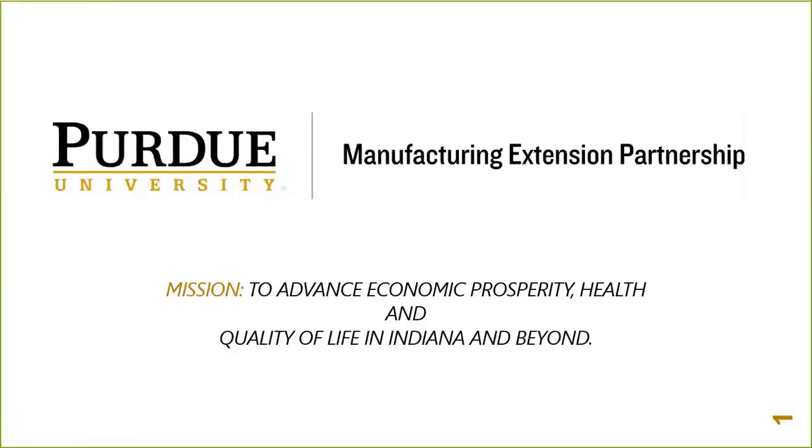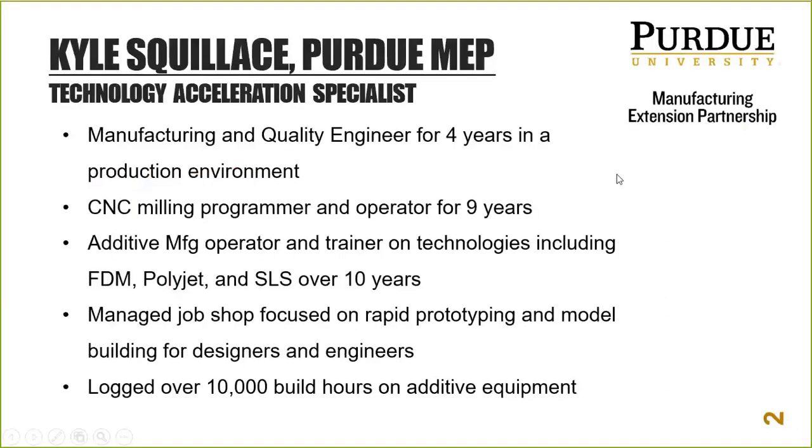Hello and welcome to part one of Purdue MEP's first additive manufacturing webinars. My name is Kyle Squilis and I'll be your host today. I'm a manufacturing and quality engineer from the private sector for a production manufacturer. I have CNC milling programming and machine operating background — I like making things, and then additive manufacturing came along and I was hooked.